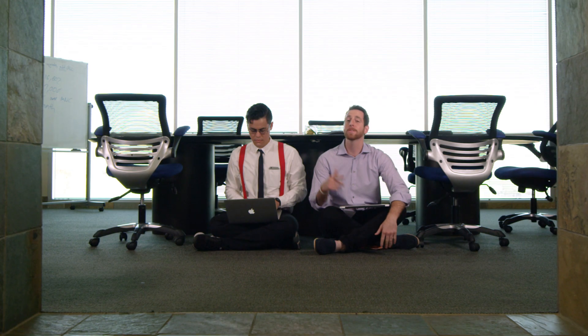Our IT person Alice suffers from, let's call it, resting witch face. Now that she's using NextOS 3.0 though, it's been nothing but smiles.